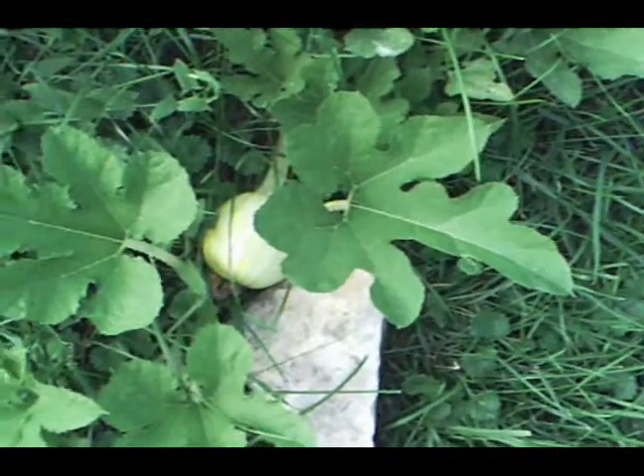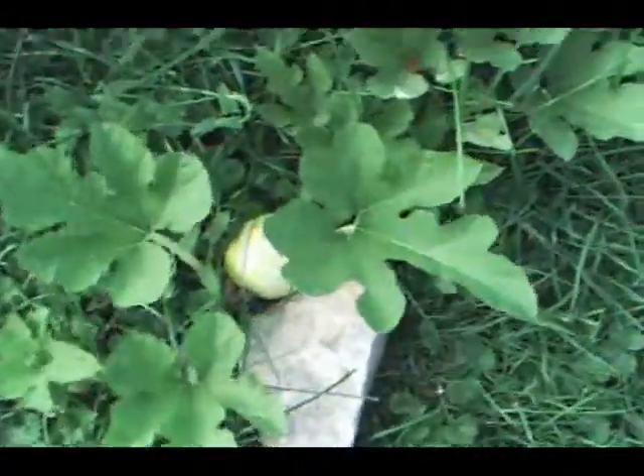Well, we're back for another week in the garden, and this week the news is pumpkins, pumpkins, pumpkins.